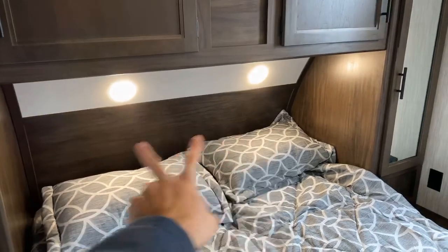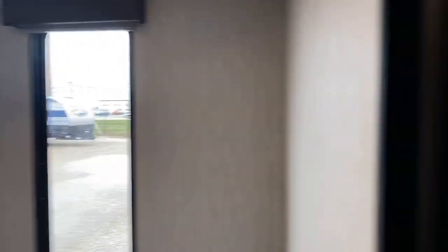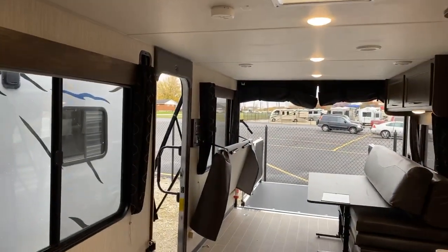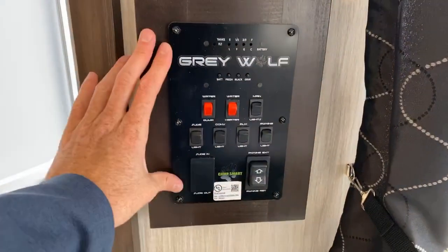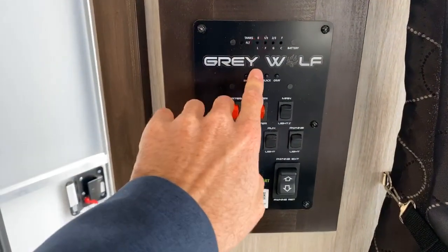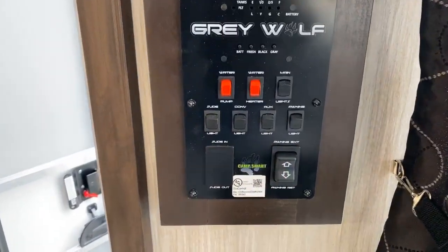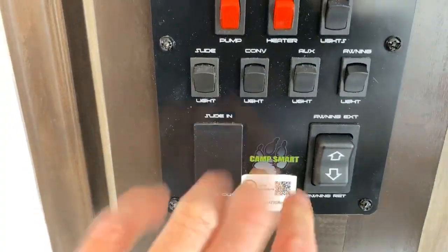LED lighting all throughout — you can see two of the pancake lights right there. Nice big windows in the bedroom as well. That is the inside of this new floor plan, called the 26 MBRR. Also new for the 2020-and-a-half, the switches are all neatly organized into this really nice panel, which is your monitor panel as well — water pump, water heater control, light controls, and awning controls all right there.